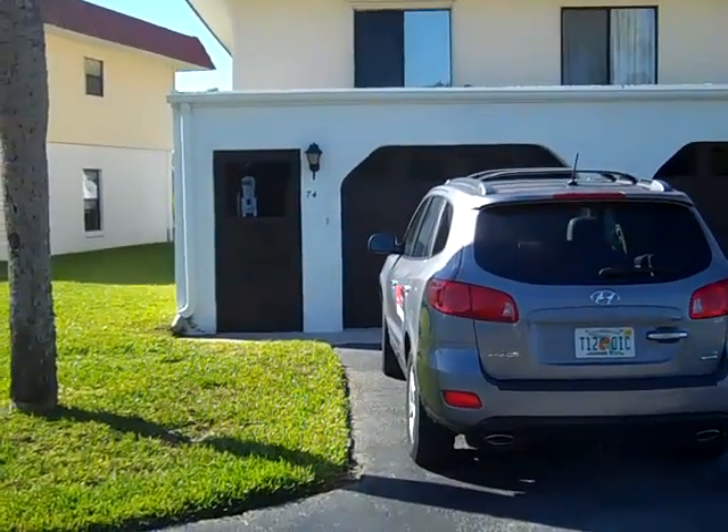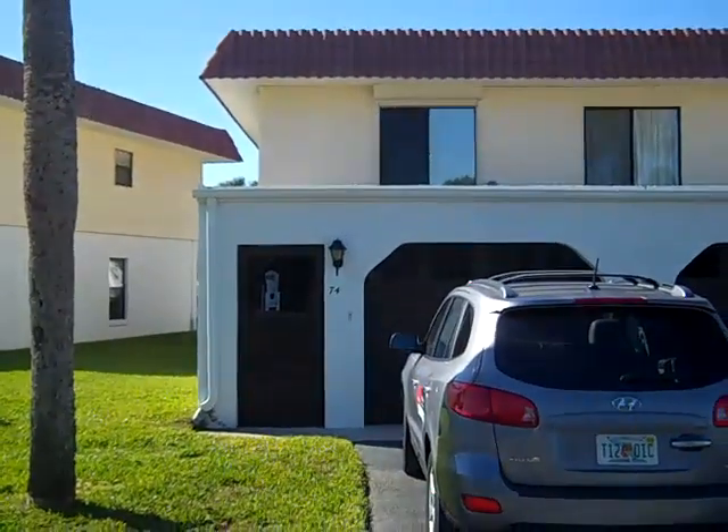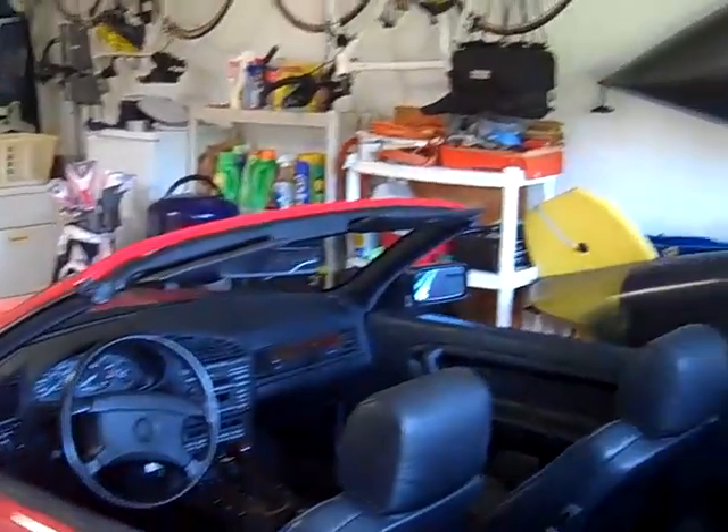I'm at the 74 Ocean Palm Villa. This is an end unit, which is nice. In these units you enter through the garage. I don't think the car comes with the property.